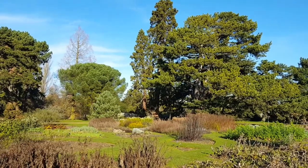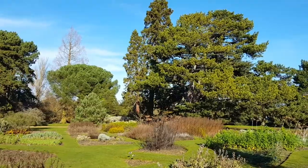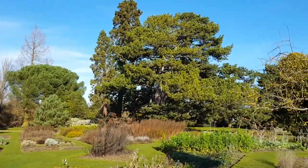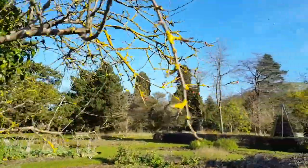Beginning to understand the trees that grow here really helps you take a tour around the world — you can actually just jaunt globally from the Systematic Beds.